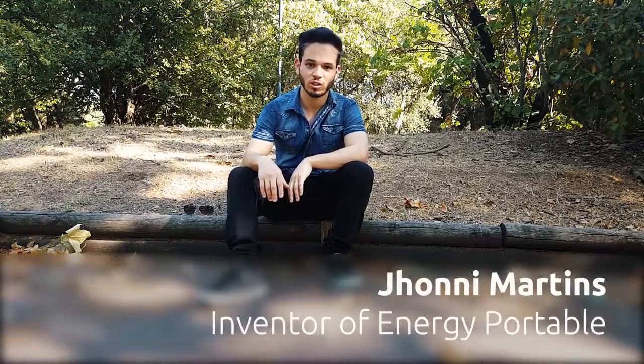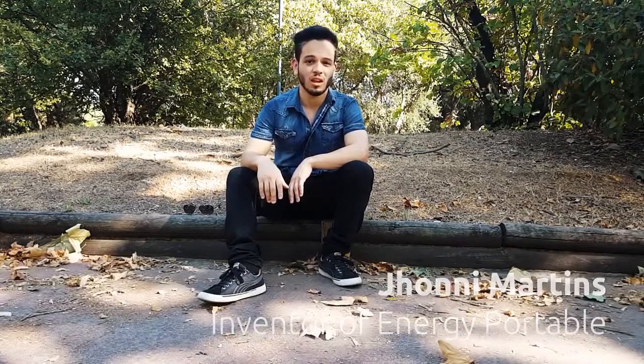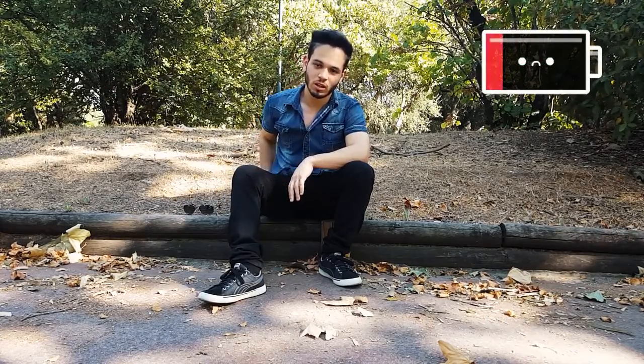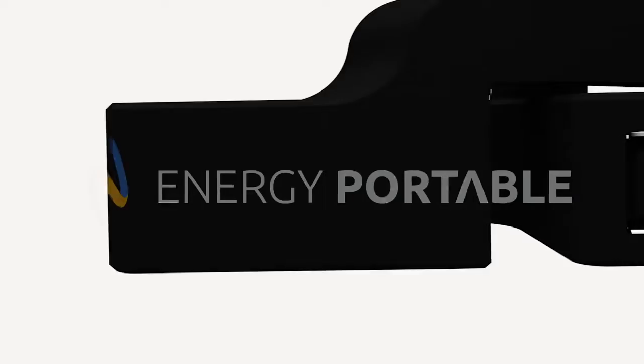Hello, my name is Johnny and I got a question for you. Have you ever run out of battery when most needed? Well, that's why I invented Energy Portable.